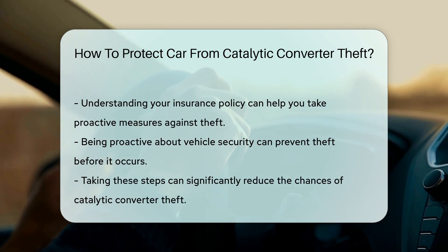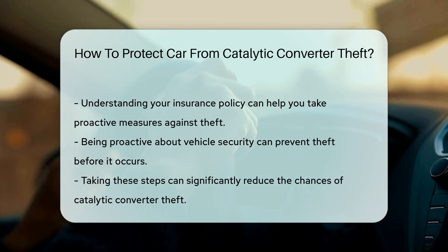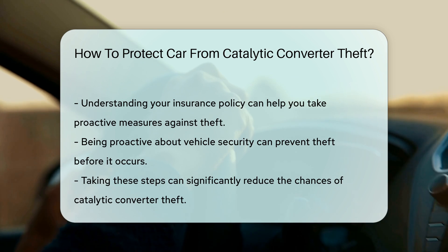Lastly, consider discussing with your insurance provider about coverage options for catalytic converter theft. Understanding your policy can help you take proactive measures.